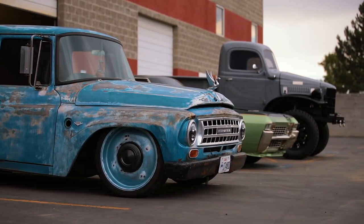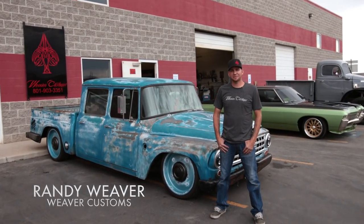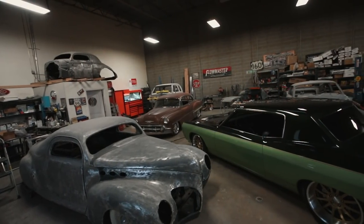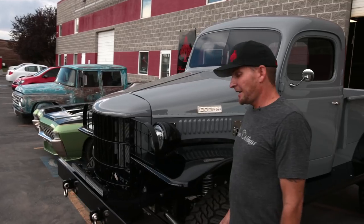I really take pride in being able to visualize what that car is gonna look like in the end result. Hey, how's it going? I'm Randy Weaver at Weaver Customs here in West Jordan, Utah, where we specialize in 1972 and down hot rods, muscle cars, and customs. Come on in, we'll check out the shop — this is where all the magic happens.